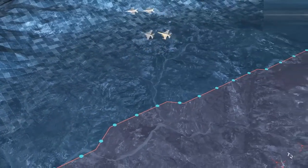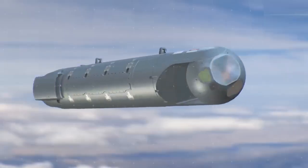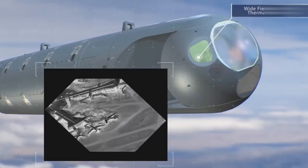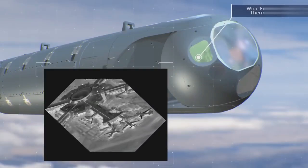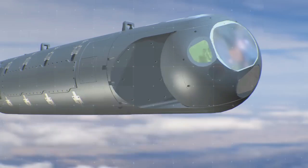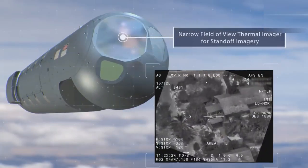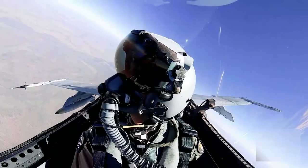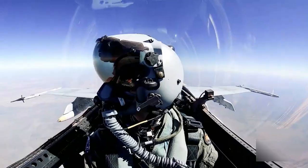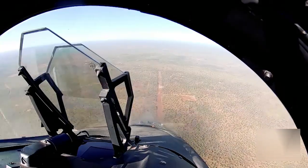Lockheed Martin's IRST-21 sensor provides passive lethality, allowing pilots to see opposition aircraft and target them without being seen by an adversary. The sensor detects an aircraft's heat signature, ultimately increasing pilot survivability. IRST-21 supports targeting solutions such as the guidance of AIM-120CD and AIM-9X missiles. This fully integrated solution complements other systems and sensors, making the weapon platform more lethal and capable while enhancing the warfighter's survivability.